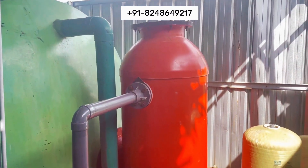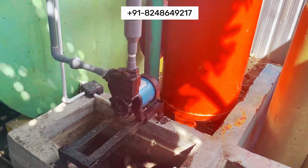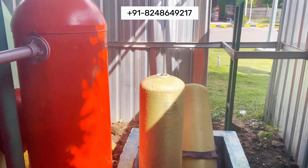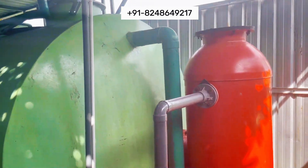Our tanks offer exceptional resistance to a wide range of chemicals and sewage substances, ensuring reliable operation and minimizing the risk of leaks or damage. We offer a range of customizable options to meet specific project requirements.